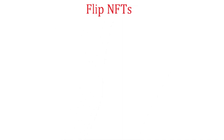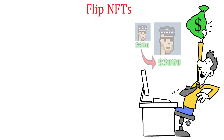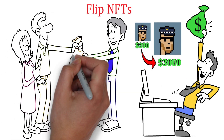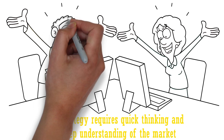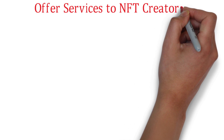Flip NFTs. Similar to buying and holding, you can also make money on OpenSea by flipping NFTs. This means that you purchase an NFT at a lower price and sell it for a higher price quickly. This strategy requires quick thinking and a deep understanding of the market, but it can be a profitable way to make money on OpenSea.